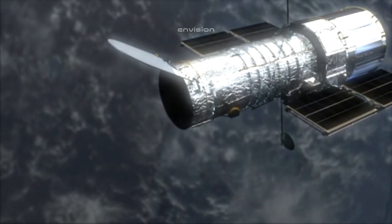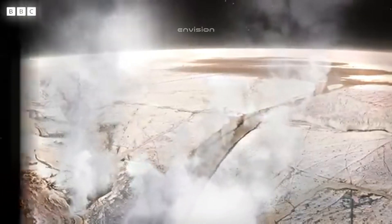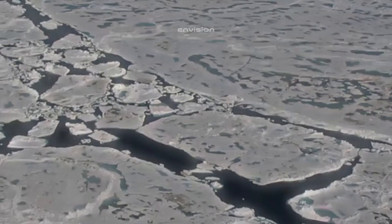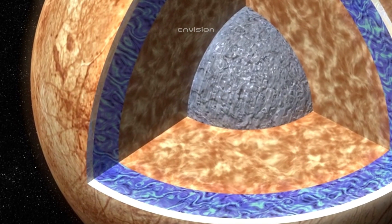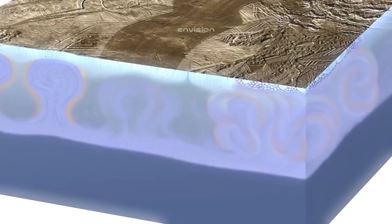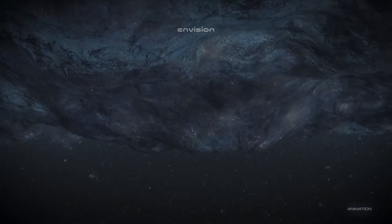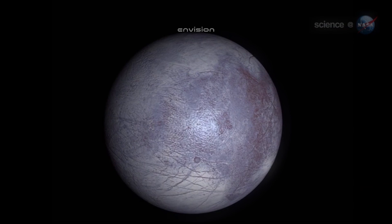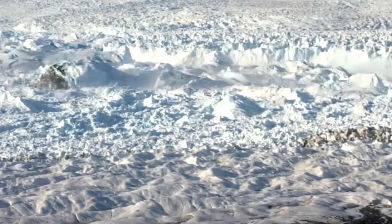More recently, NASA's Hubble Space Telescope detected plumes of water vapor erupting from the moon's surface, suggesting that the subsurface ocean is venting into space. This fueled excitement among scientists, as these plumes could provide a direct sample of Europa's ocean without the need for drilling through the thick ice. The upcoming Europa Clipper mission, set to launch in the 2020s, is one of the most ambitious missions aimed at studying the moon in detail. The spacecraft will conduct flybys of Europa, using a suite of instruments to investigate its surface, ice shell, and subsurface ocean, with a key goal of searching for signs of habitability and potential life.